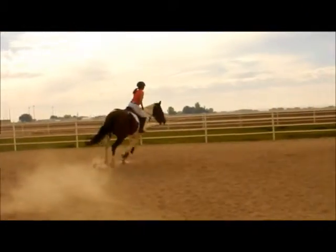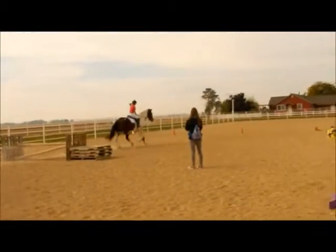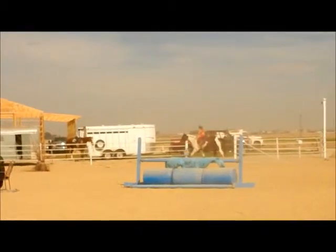You've totally got this. And a lead change. Girls, you're doing awesome.